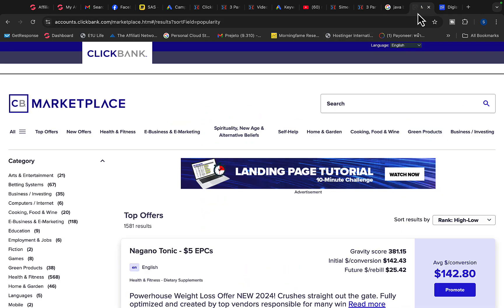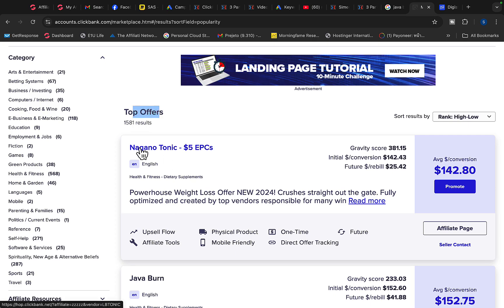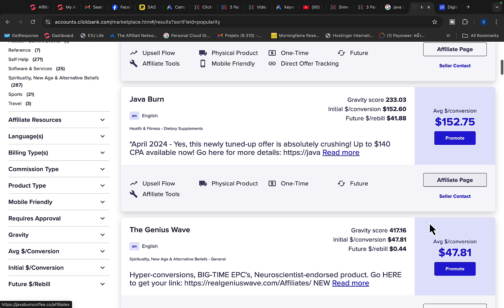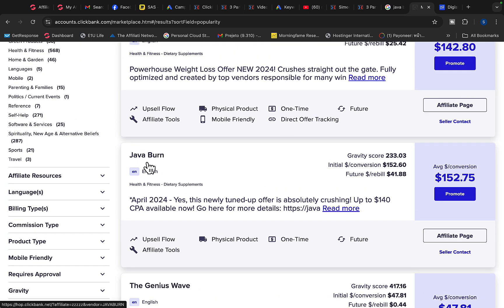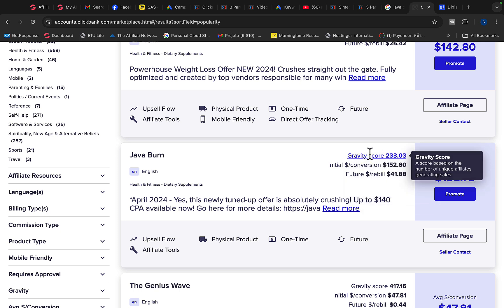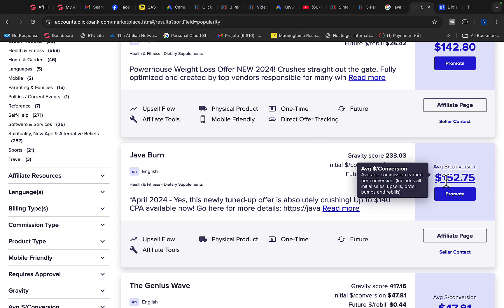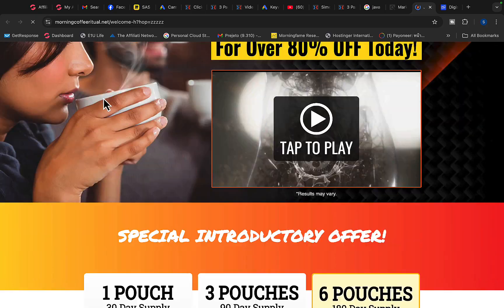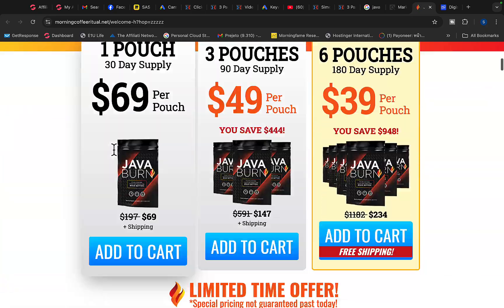Let's jump over to Clickbank where you'll see top offers paying $140 per sale, $150 per sale. This product right here is called Java Burn, and it will pay $152 commission per each product sale. Number one, we get paid $150 — that's pretty good. Number two, we are looking for a gravity number that is more than 100. Here, this gravity number is 233.